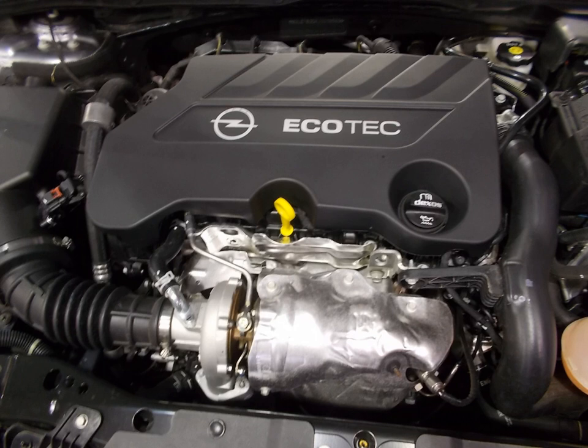The engine features start-stop and reduces fuel consumption and CO2 emissions by 13% compared to the predecessor, while maintaining Euro 6 emission standards. A turbocharged Eco variant delivers 170 PS at 4,250 rpm and 260 Nm (192 lb-ft) at 1,650–4,250 rpm.